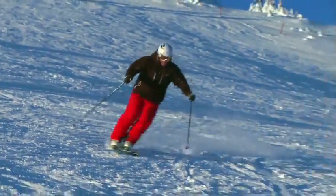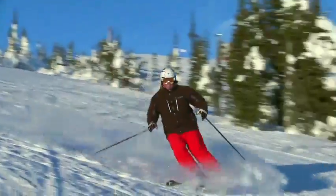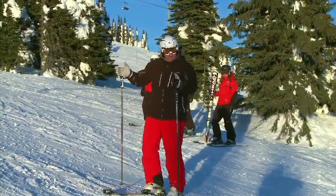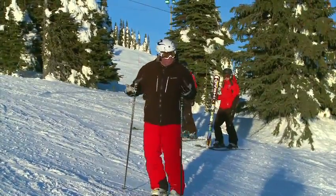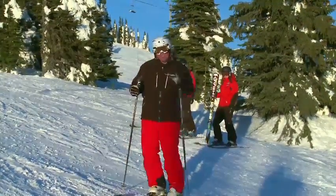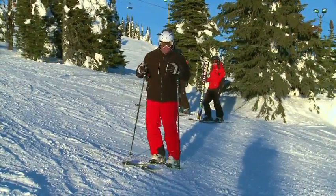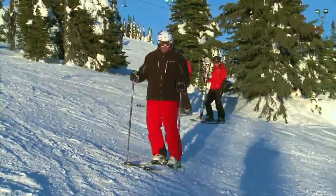They used to call this ski a mid-fat because it's kind of right in the middle of a skinny little ski and a big all-mountain ski — but it's now just called an all-mountain ski. So if you're into a little bit of variety and you like to ski all over the place and mix it up, then maybe this is the type of ski you're looking for.